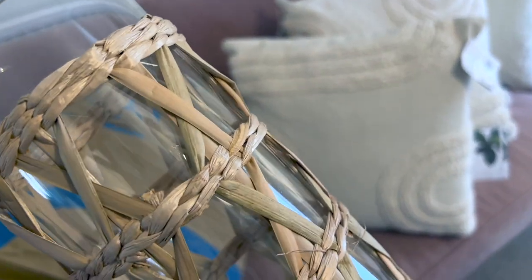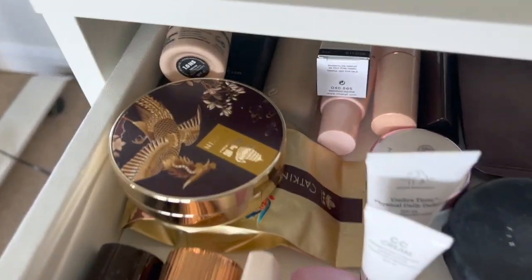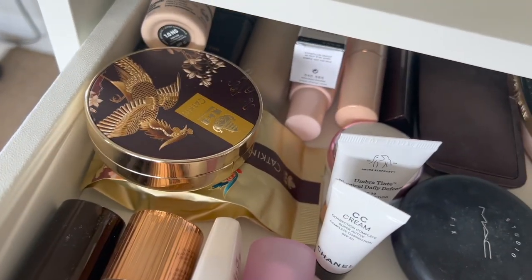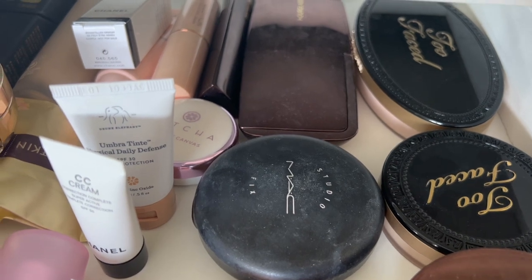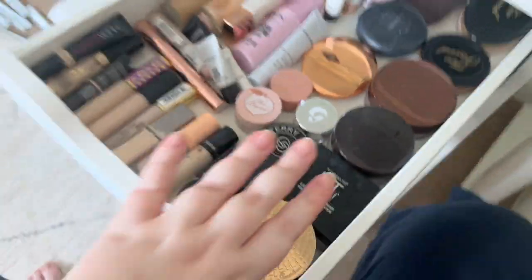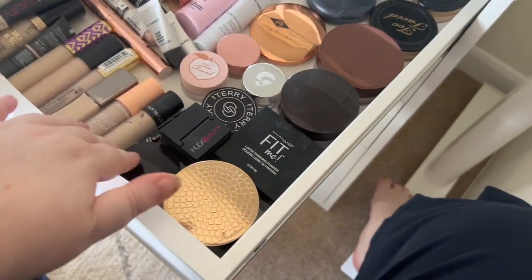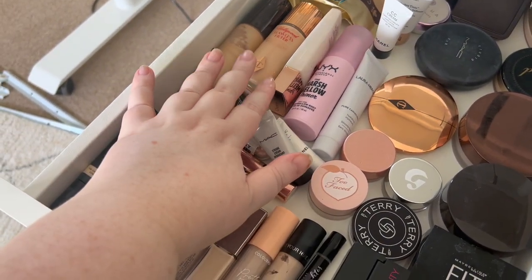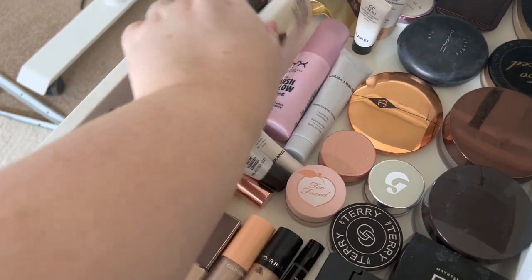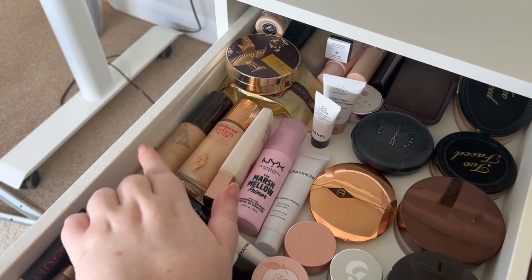Here is the first drawer done — it's all my complexion products. Fun fact: I don't really wear foundation, so I've popped all the foundation right at the back just in case I ever want it. I've got a couple of face palettes — I love the Too Faced one and the Hourglass one. Then I've got all my powders — Charlotte Tilbury is my favorite. I mainly use loose powders so I've got quite a few, plus a couple of compacts. Then I have my primers — I love a glow primer: Charlotte Tilbury Hollywood Flawless Filter and a brightening youth glow.